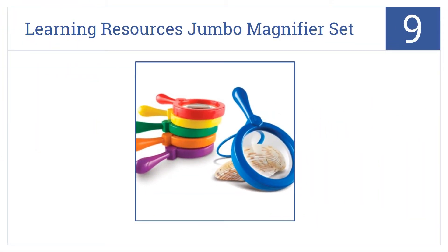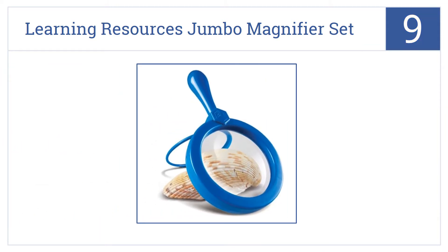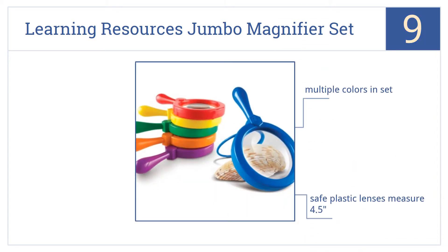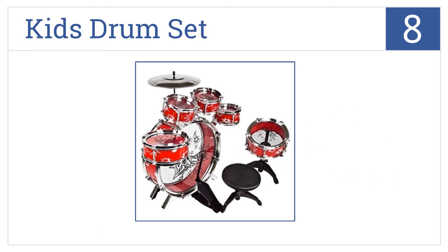At number nine, the Learning Resources Jumbo Magnifier Set will have your young scientist taking to the field, studying everything from bugs to rocks to things around the house. It comes in multiple colors with safe plastic lenses that measure four and a half inches, and includes a multilingual activity guide.